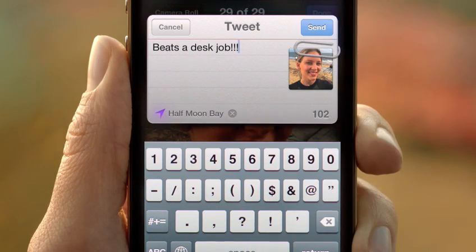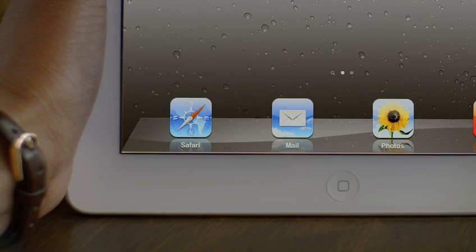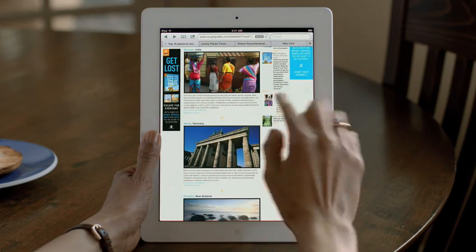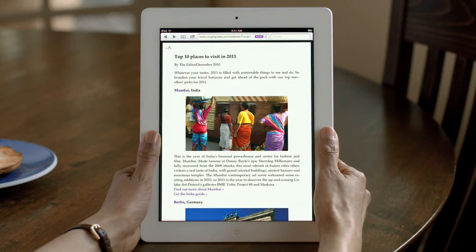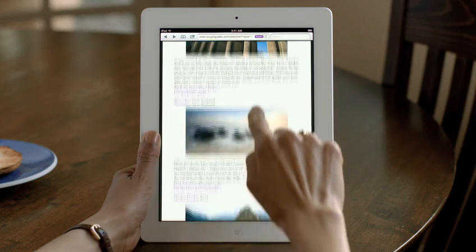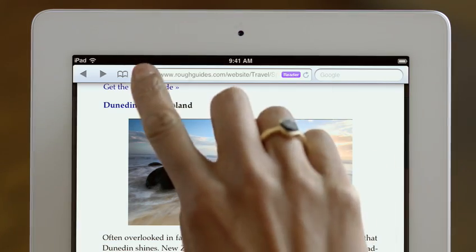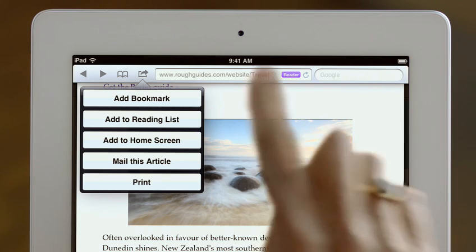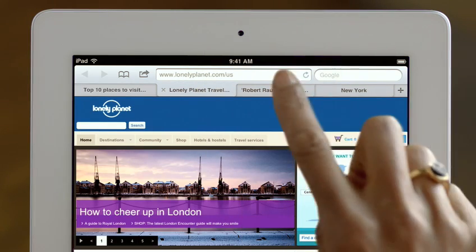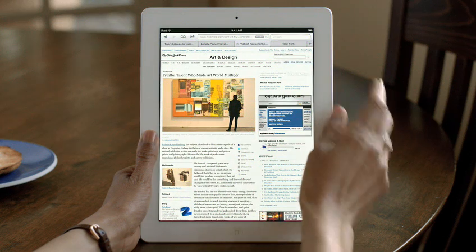When the original iPhone shipped, it revolutionized mobile web browsing. Safari was the first full-featured web browser that people could take with them. And now it's even faster and more impressive. Reader is phenomenal — it gets all the clutter out of the way, sets the font size right, and you just read through by scrolling through the story. Reading List lets you save articles to read later, and it automatically shows up on all your iOS devices. And with tab browsing, it's easy to quickly flip between multiple web pages.